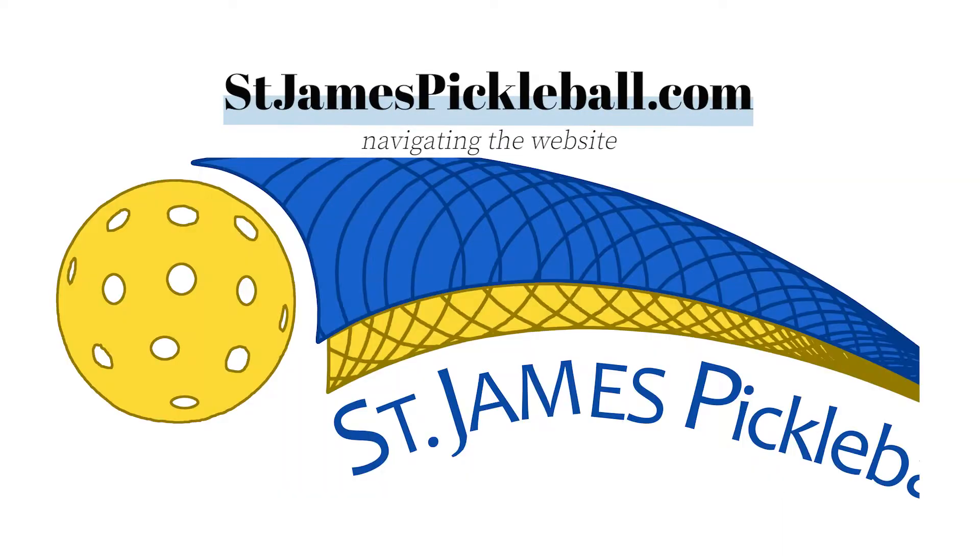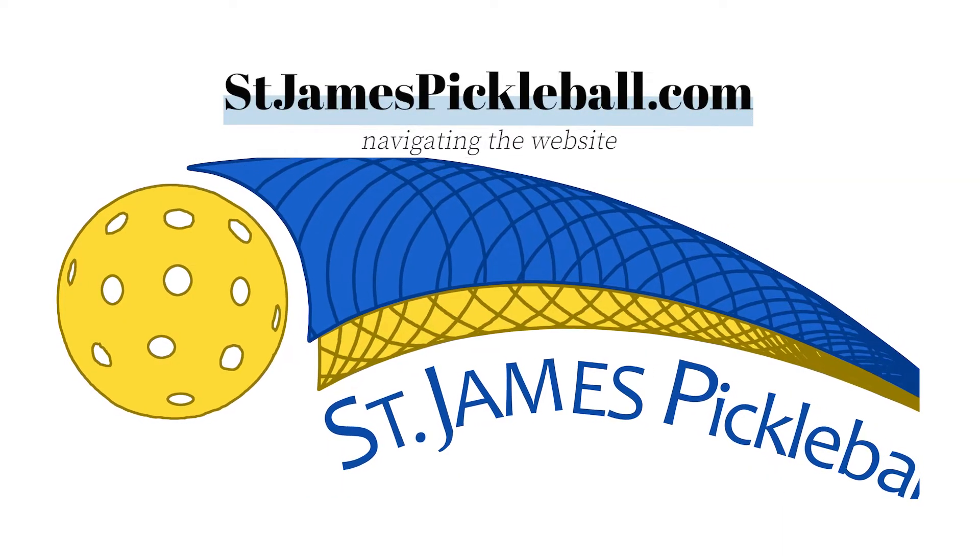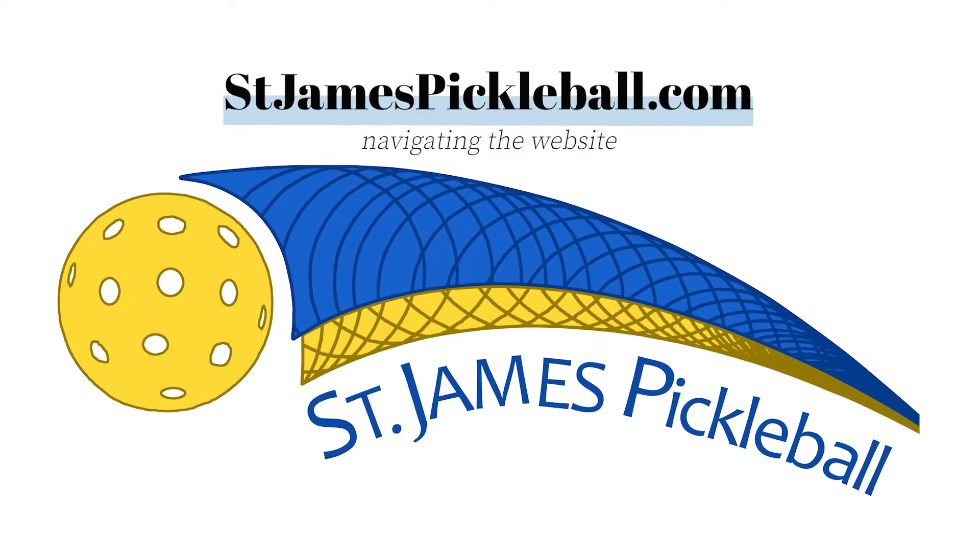Welcome to the stjamespickleball.com website. This is a short video on navigating the website.